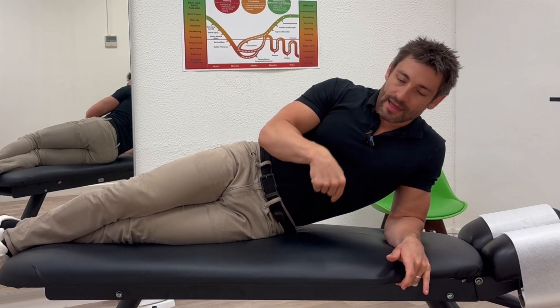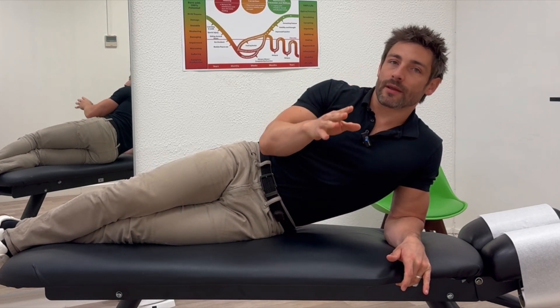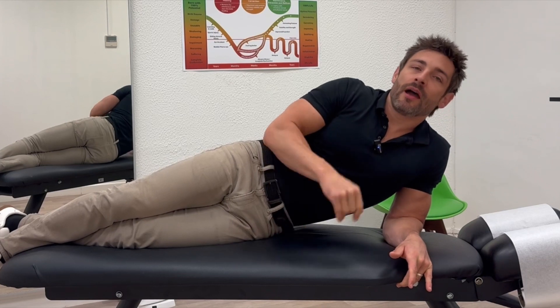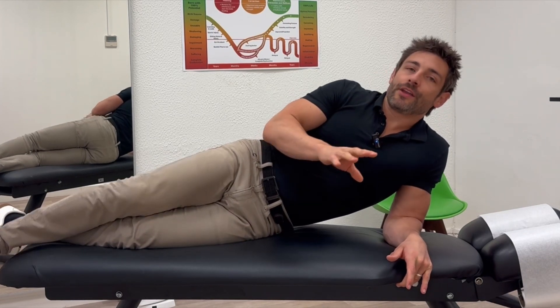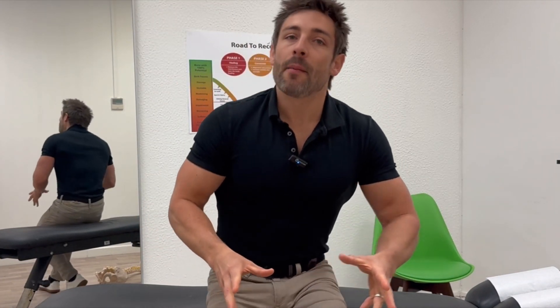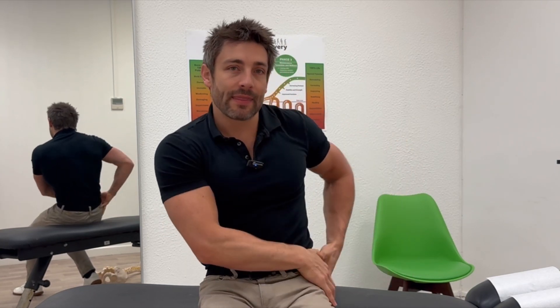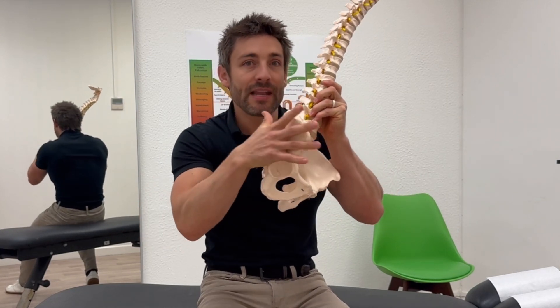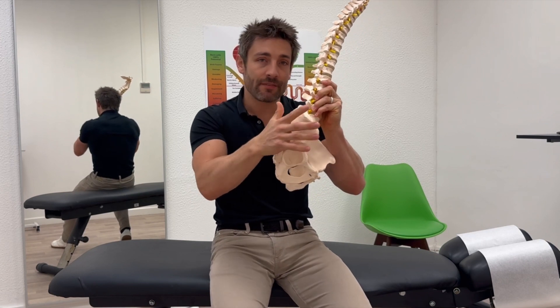Hold it there on the ball until you feel the pain dropping down, then move to a new area. Find another sore spot, keep the pressure there until you feel the pain dropping down again. Do four to five of these all through this area, every single day — that session will take about two to three minutes. The stretch is one minute, done five times a day. That is going to give you a really good chance of releasing this muscle, getting things feeling better and moving better. I'm very sure you're going to get some good relief from doing that.